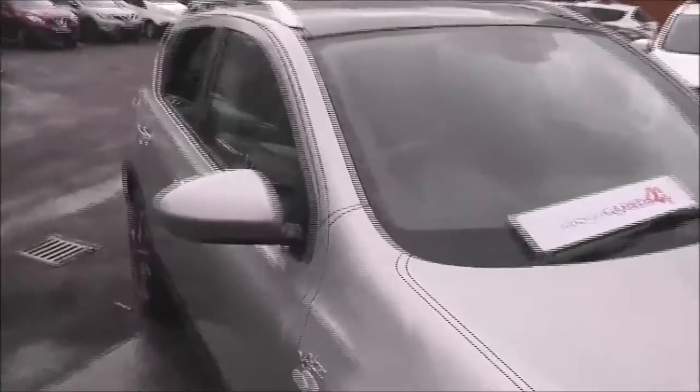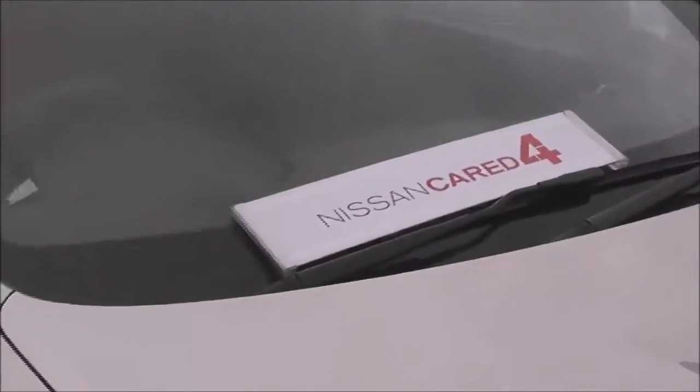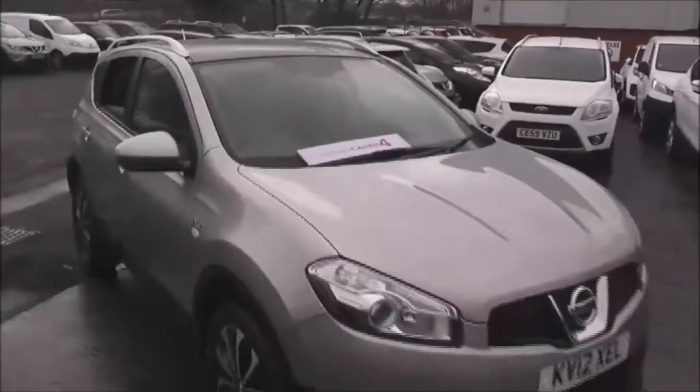The blind has now closed that horrible rain out. You can see the vehicle is in pretty decent condition. If you'd like to book a test drive then please give us a call — alternatively you can book online. It is a Nissan cared for vehicle, and thank you for watching.